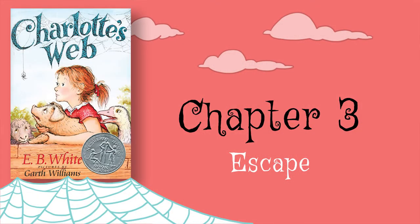The title of chapter three is Escape, and the word escape means to get out of a place — to bust out, get out, and maybe find some freedom, be able to run around.